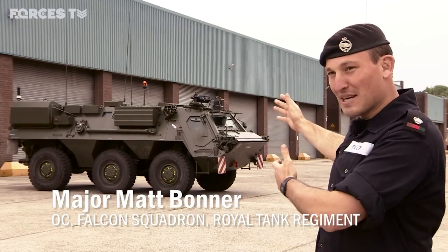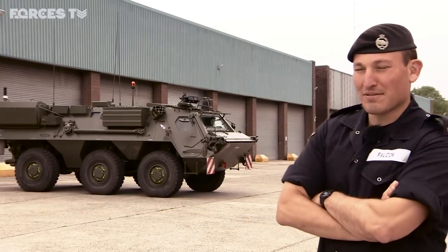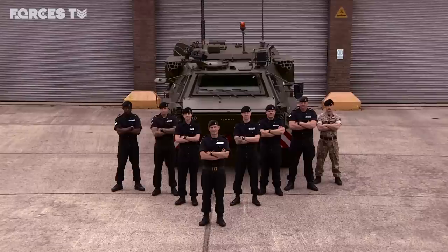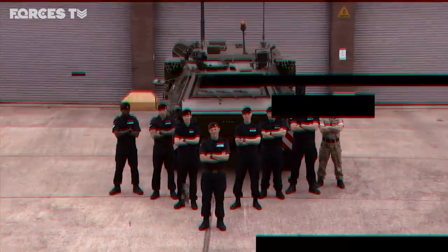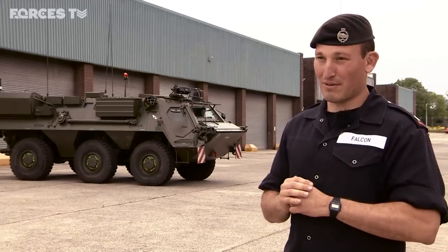This is a Fuchs Area Survey and Reconnaissance Vehicle. It's used to locate and identify chemical, radiological and nuclear hazards, and it's crewed by members of Falcon Area Survey and Reconnaissance Squadron. We survive and operate in a chemical environment so the combat troops don't have to.